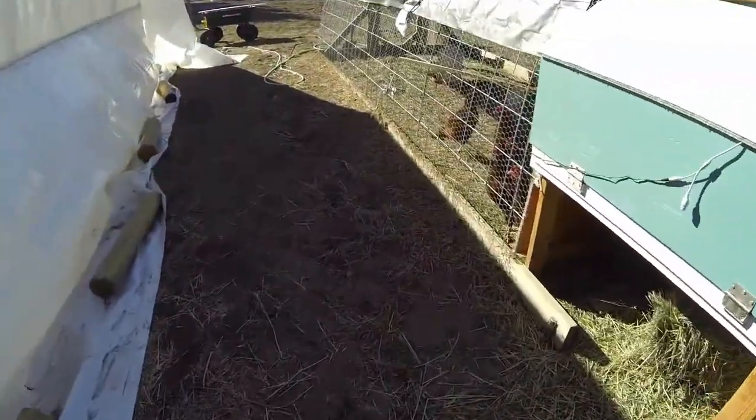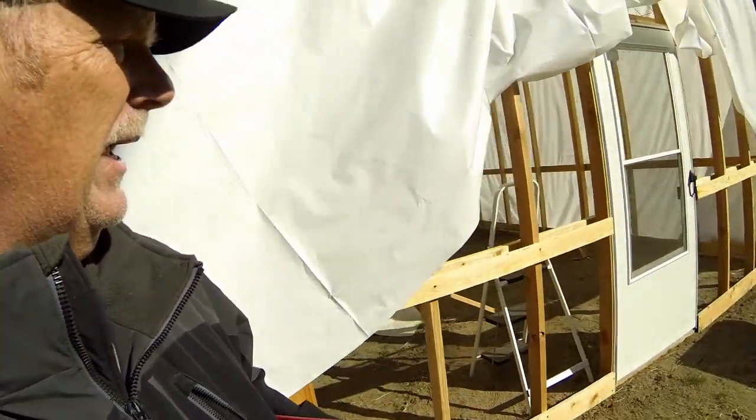The girls are doing really good. I've got to water them and check their eggs in a little bit. The greenhouse is ready for the front to be put on - we'll be doing that this weekend.